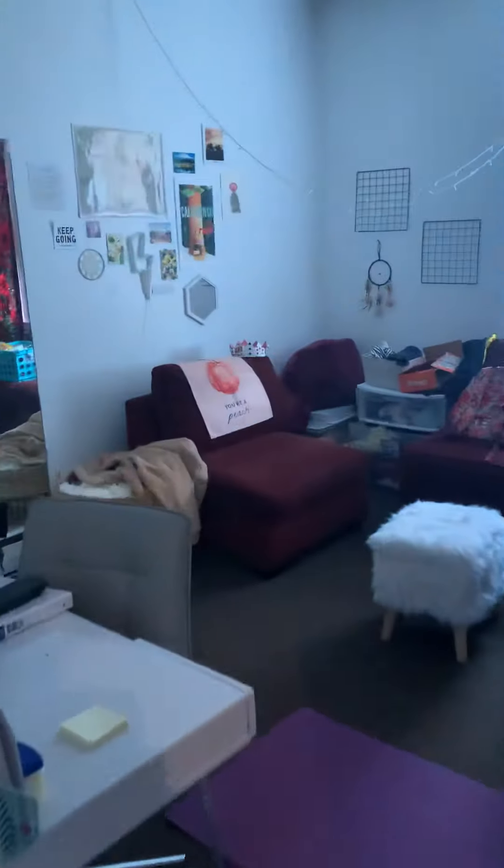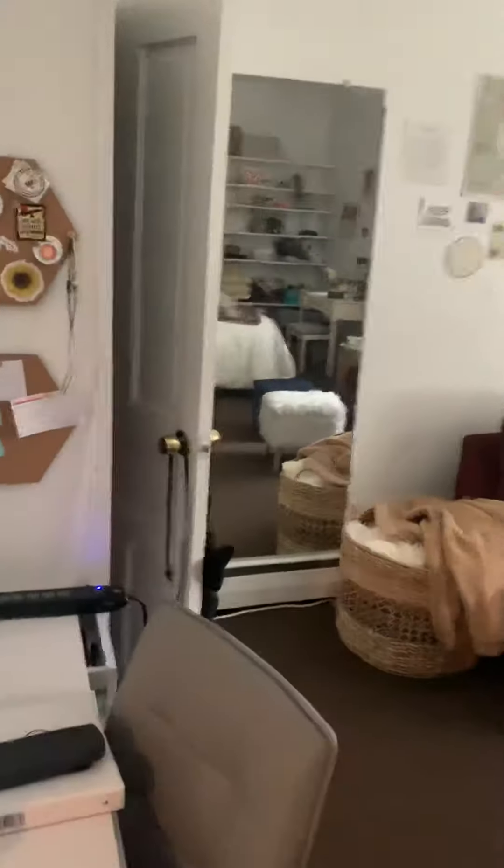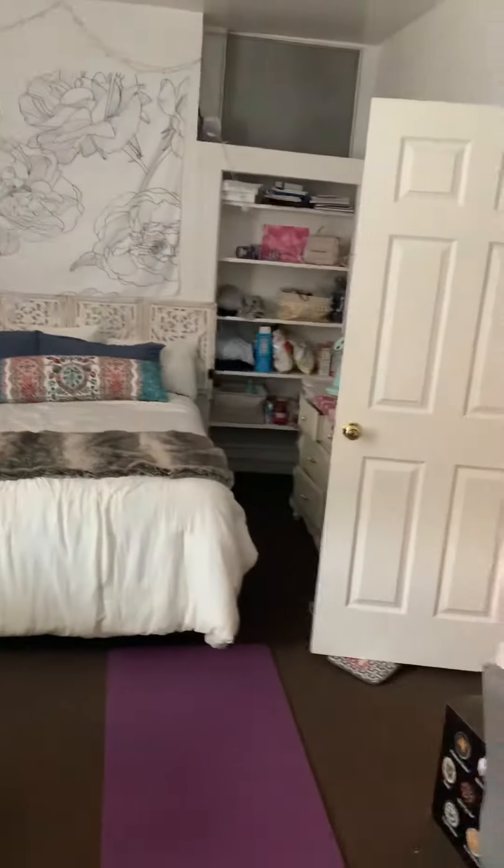Then you have this room — it's humongous, 12 by 17. They have a desk, couches, a bed, and another dresser over there.